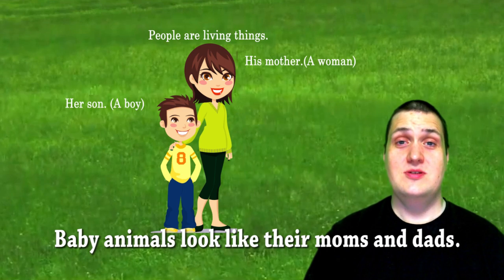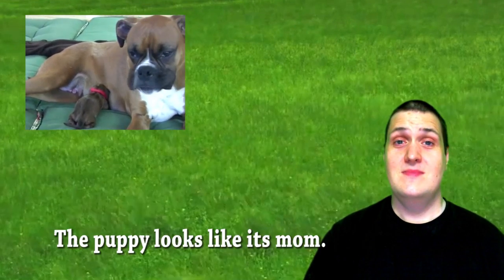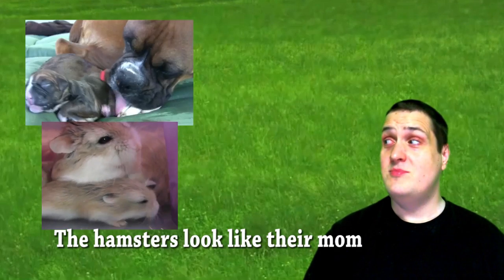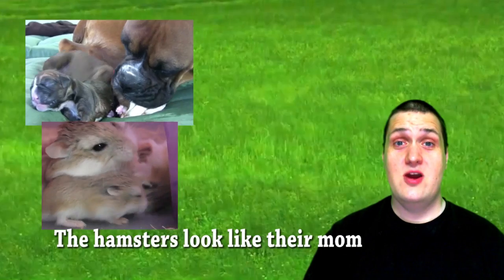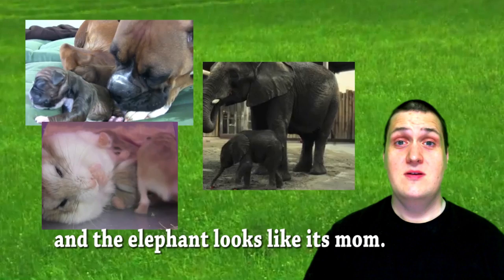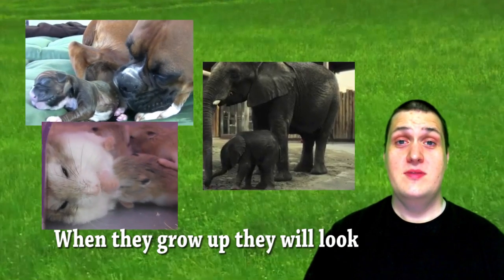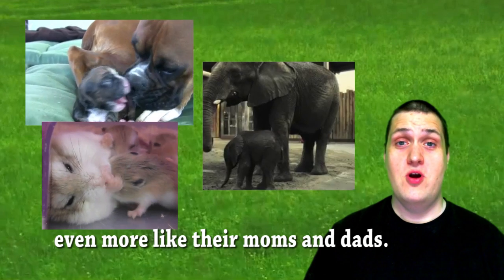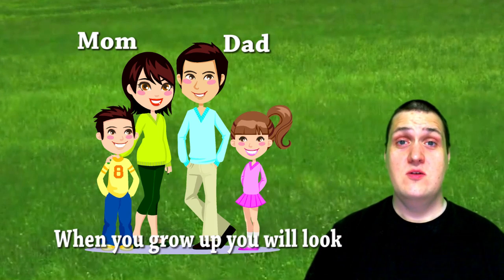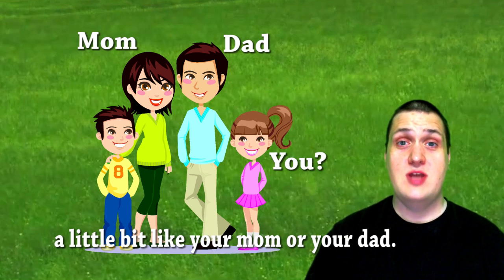Baby animals look like their moms and dads. The puppy looks like its mom. The hamsters look like their mom. And the elephant looks like its mom. When they grow up, they will look even more like their moms and dads. Just like you — when you grow up, you will look a little bit like your mom or your dad.